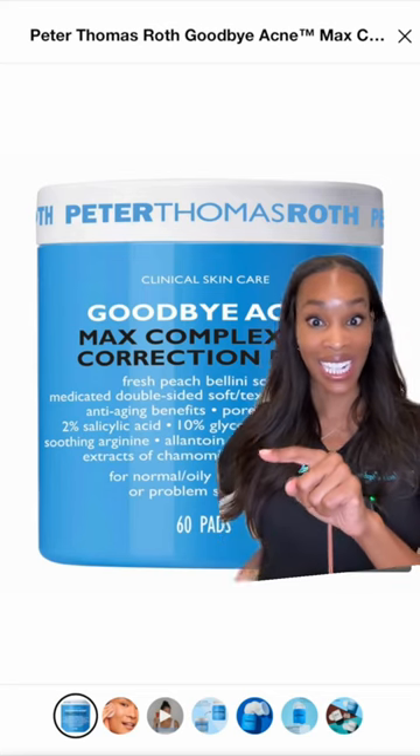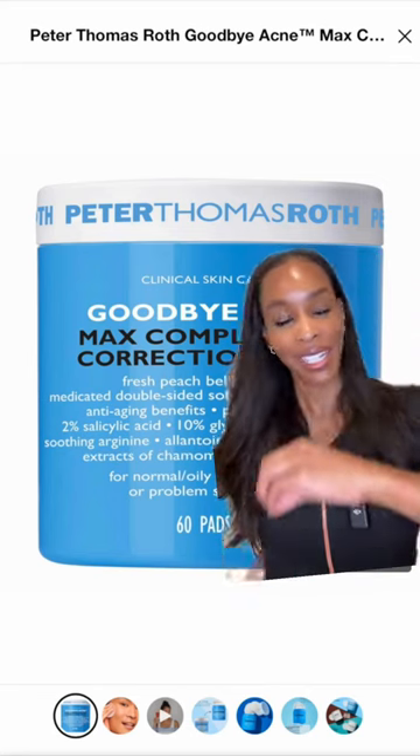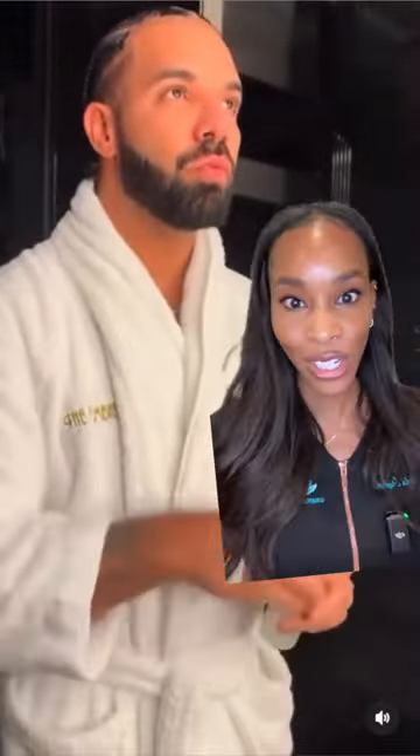These are the Peter Thomas Roth acne correction pads. They have 2% salicylic and 10% glycolic acid, which can be good if you have resistant acne-prone oily skin, but please avoid if you have sensitive or dry skin.